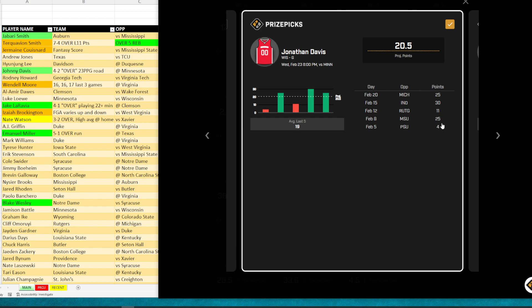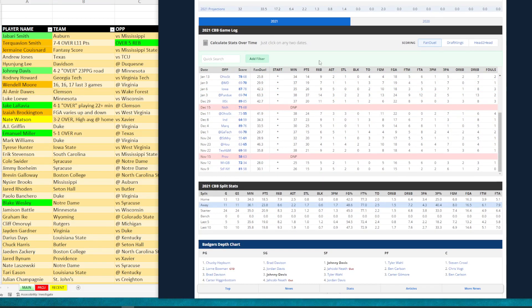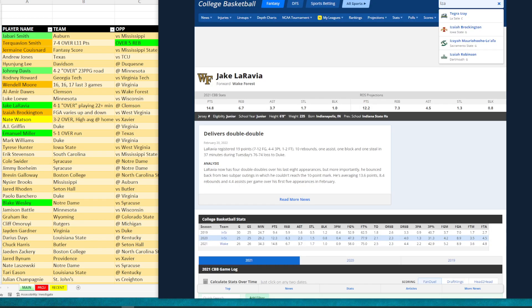The next guy is Jermaine — whatever his last name is. He popped for points, but I do not like his points prop because he's been all over the place: two, eight, eight, and then 33. I'm not that interested in a South Carolina play. But what I am interested in as a tier two play is his fantasy score — he's been over in four games. When he's not scoring points, he's getting rebounds, assists, blocks, and steals. So Jermaine Cousinard's fantasy points over would be one I'd look at.